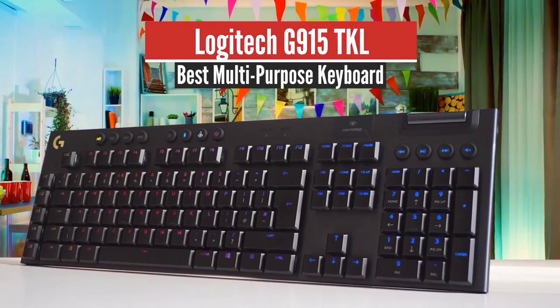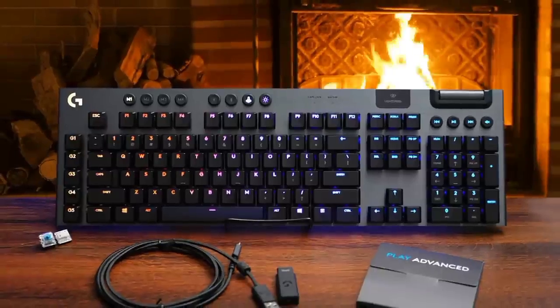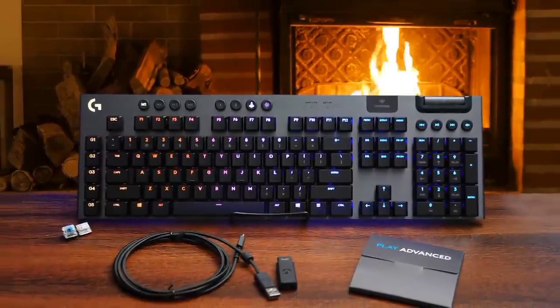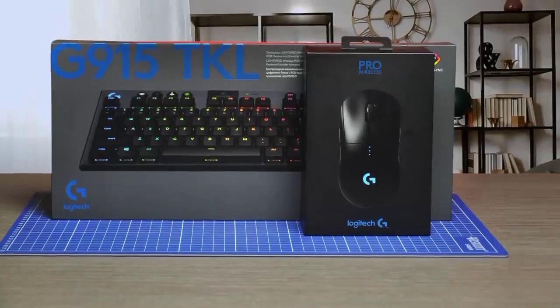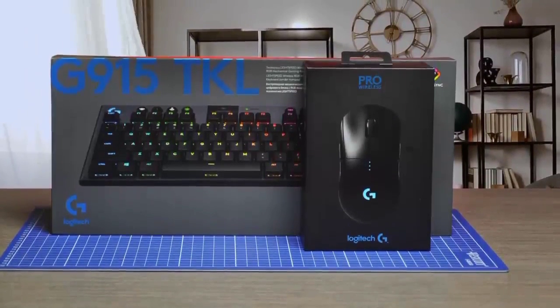Number 5: Logitech G915 TKL – Best Multipurpose Keyboard. The Logitech G915 is a very nice-looking low-profile mechanical gaming keyboard that has dedicated macro keys, full RGB lighting, multi-device pairing, and more. It really is an exceptional keyboard for gaming.